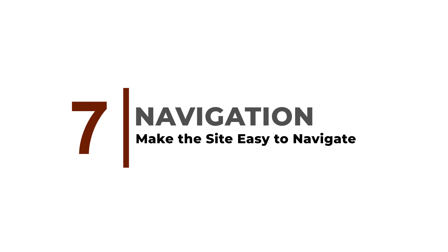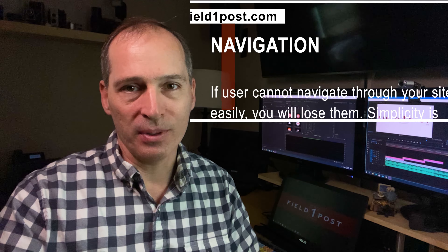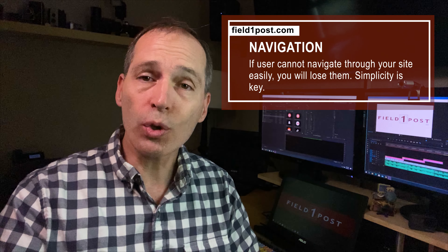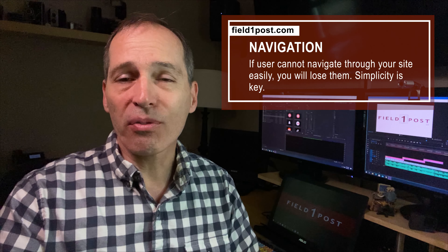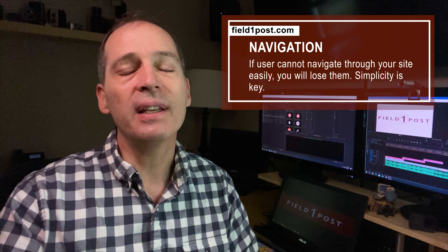Make it easy to navigate. Time is valuable and attention spans are short. If users cannot navigate through your site easily, you'll lose them. Simplicity is key.